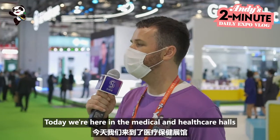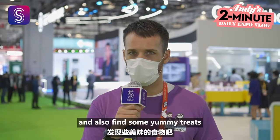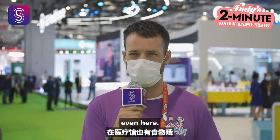Hey you guys, welcome back to Andy's 2 Minute Daily Expo vlog. As you can tell by the title, my name is Andy. Today we're here in the medical and healthcare halls — there are three of them. Trying to find what are some of the latest technologies and also find some yummy treats even here. Let's go!